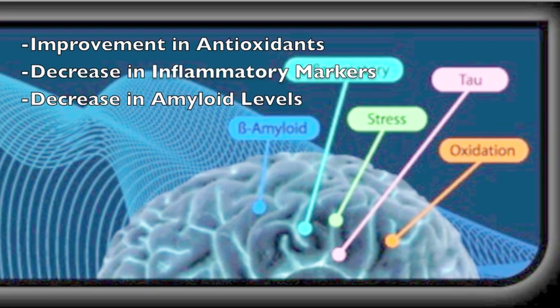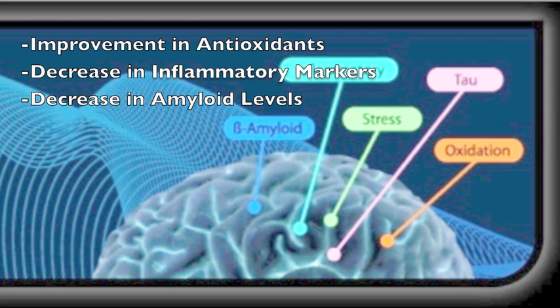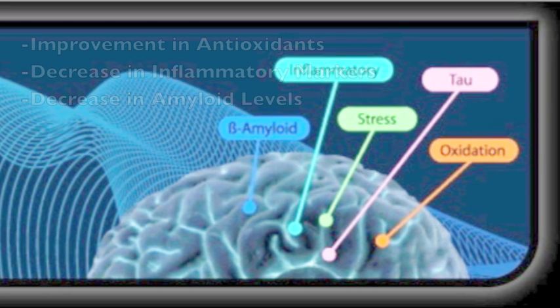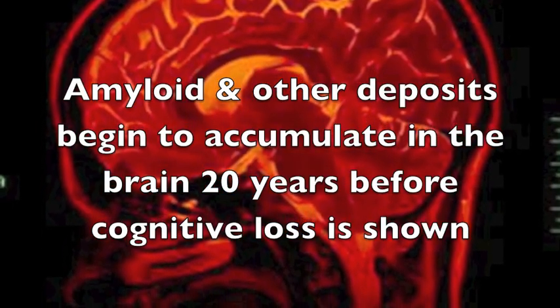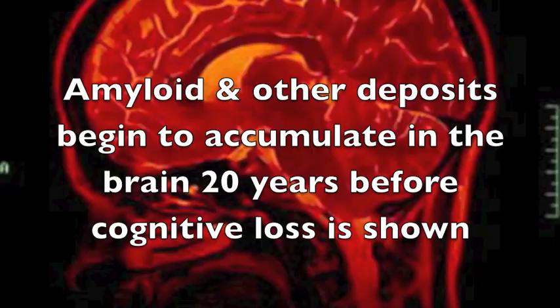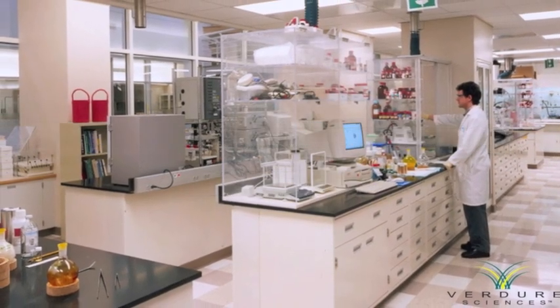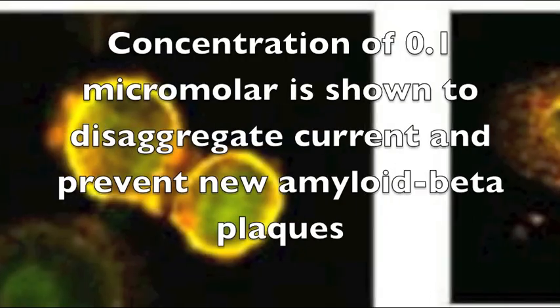We also saw a decrease in beta-amyloid levels, which is a marker of a different kind of brain health concern. What was interesting about this study in terms of brain health is we saw a number of different effects, not just one thing. We saw the antioxidant effects, we saw the effects on this VEGF protein, and we saw a modest reduction in the beta-amyloid levels.